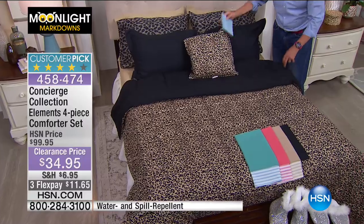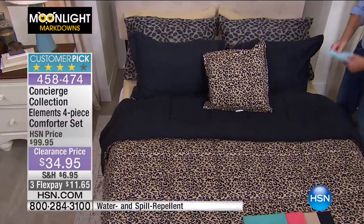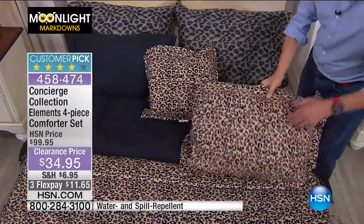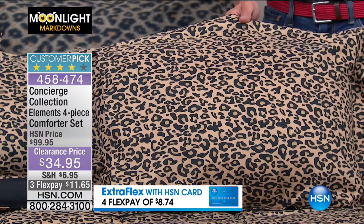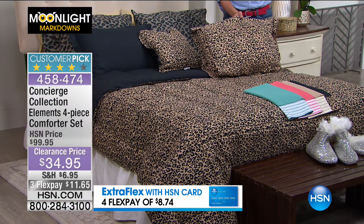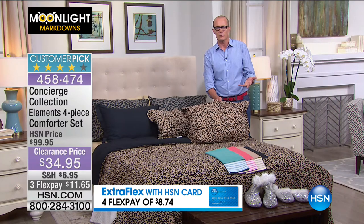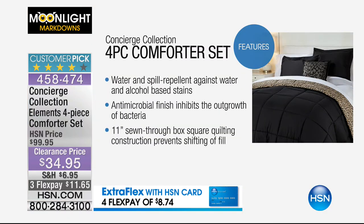With the other colours, like we saw with the beige, it's the stripe of that colour. $34.95. Here are the shams. When it comes to Concierge, a couple of things about them — it's naturally antimicrobial, also water resistant. So if you have a spill, maybe having a cup of tea or coffee in bed, maybe it's on the kid's bed, you see here it's water and spill repellent against water and alcohol-based stains. Antimicrobial finish inhibits the outgrowth of bacteria.